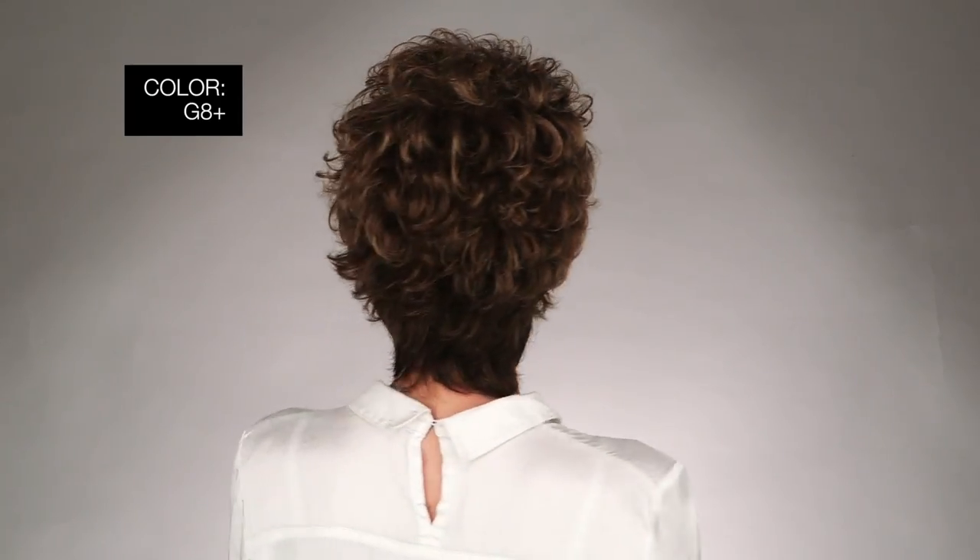I'm wearing mine in color G8 Plus Chestnut Mist, warm medium brown. Follow your instincts to the perfect short style.